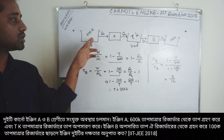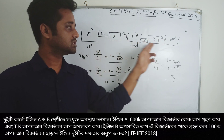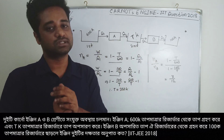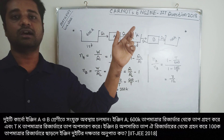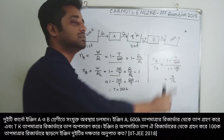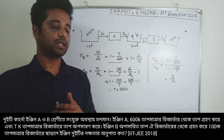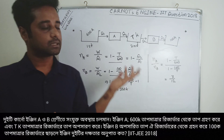Both engines are arranged in series and produce the same work output W. The temperature of the intermediate reservoir is the same as the geometric or arithmetic average of the first and third reservoirs.